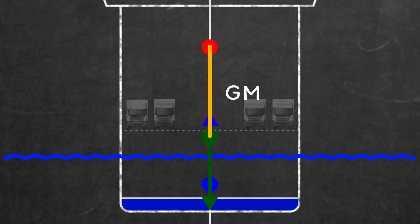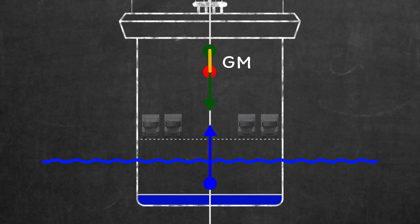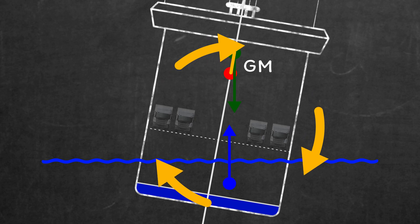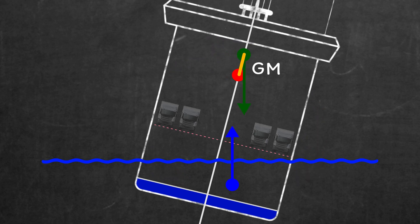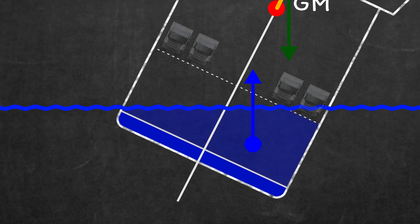Conversely, as the centre of gravity rises, the righting force reduces. Then, if it gets too high, a capsizing force is generated instead. When the highest watertight deck gets submerged — remember that's the freeboard from earlier — the underwater shape changes and basically you've had it.